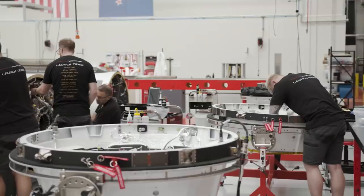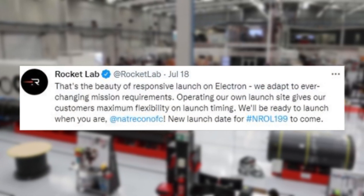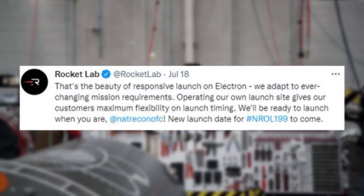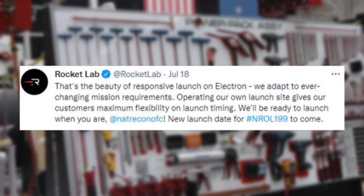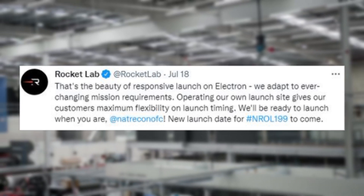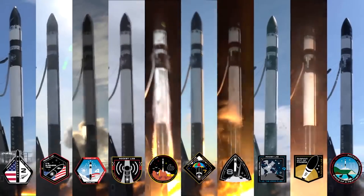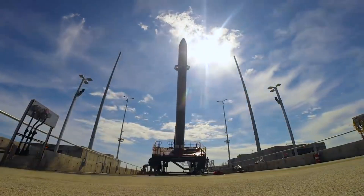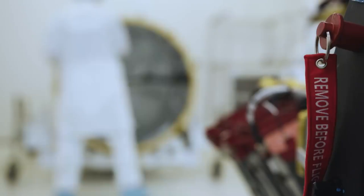Rocket Lab soon replied to this tweet pointing out: That's the beauty of responsive launch on Electron — we adapt to ever-changing mission requirements. Operating our own launch site gives our customers maximum flexibility on launch timing. We'll be ready to launch when you are, NRO. Antipodean Adventure is the second of two back-to-back Electron missions for the National Reconnaissance Office. The first mission, Wise One Looks Ahead, NRO L162, successfully lifted off from Launch Complex 1 on July 13th, 2022.